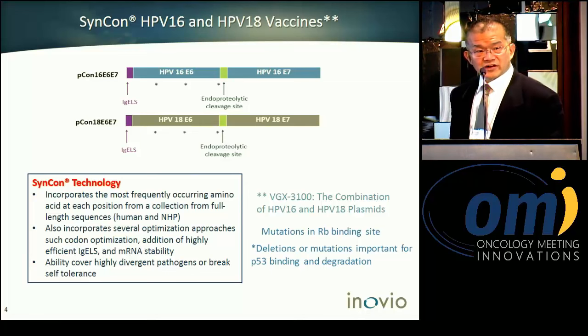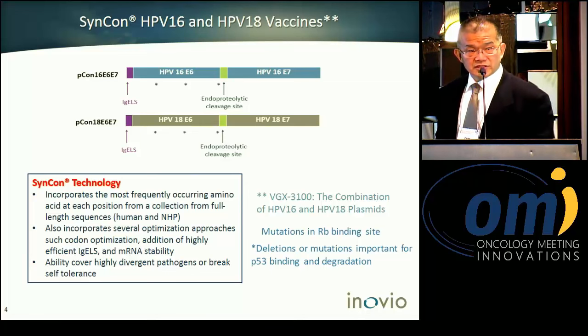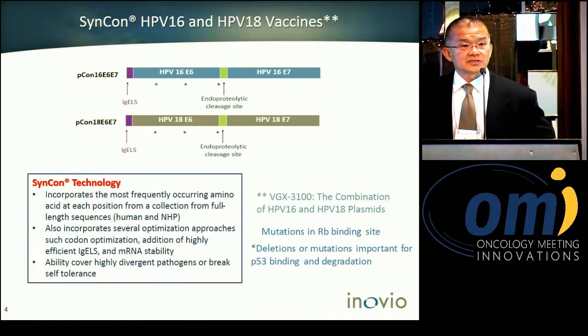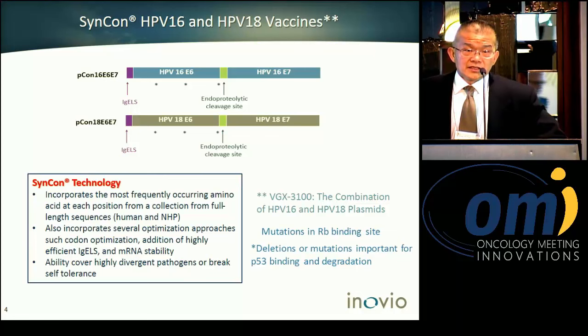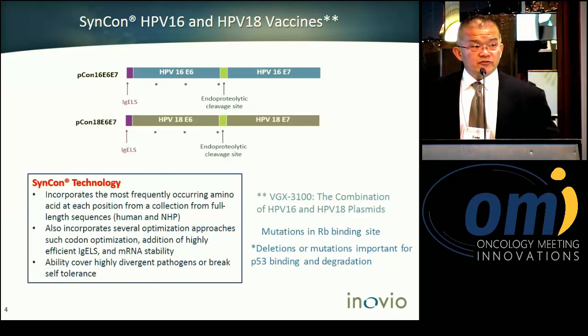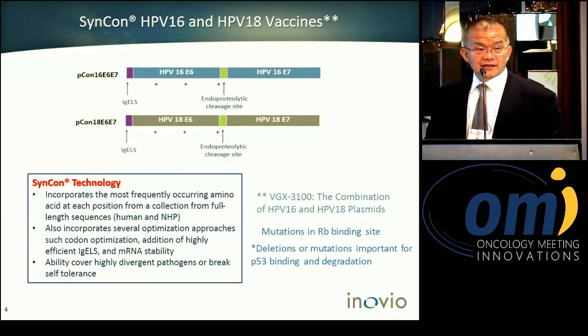The total sample size is 25; so far we have already treated 20 patients, so this is interim analysis data. For the therapeutic agent, this is targeting DNA — specifically a combination of plasmid DNA encoding for HPV-16 and HPV-18, both covering E6 and E7 proteins.